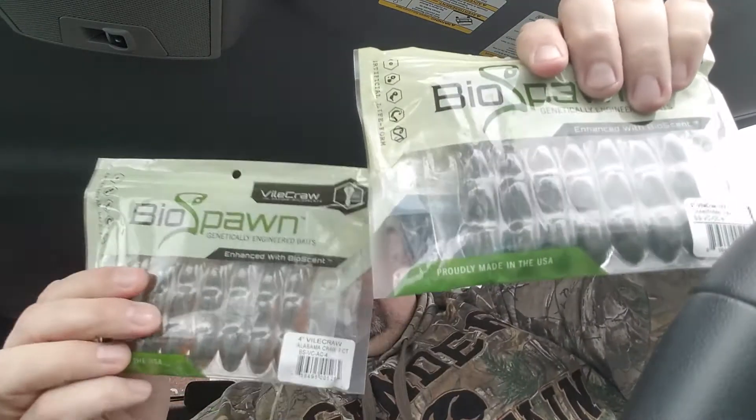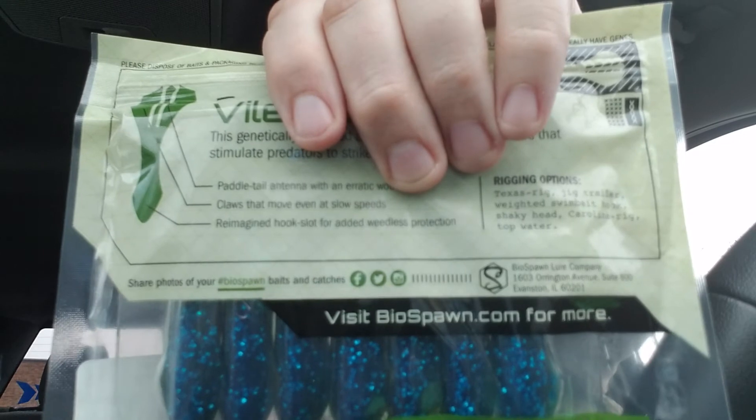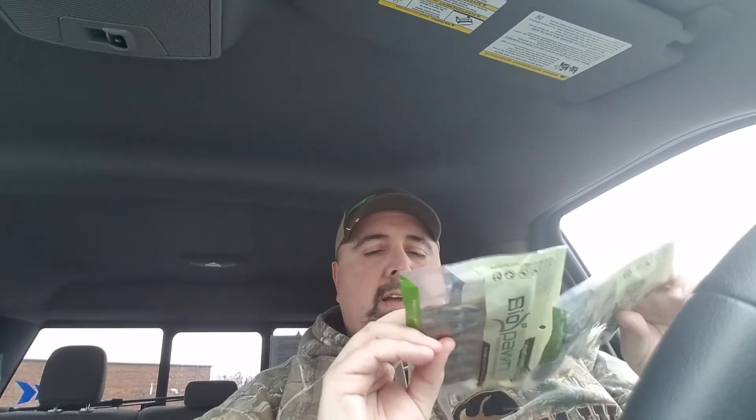Next we got some crawls — two packs of Vial Crawls. We've got Alabama Crawl and Okeechobee Crawl. Those are cool. I've used these before, just the black and blue flake ones, and they're not bad. I like them a lot.